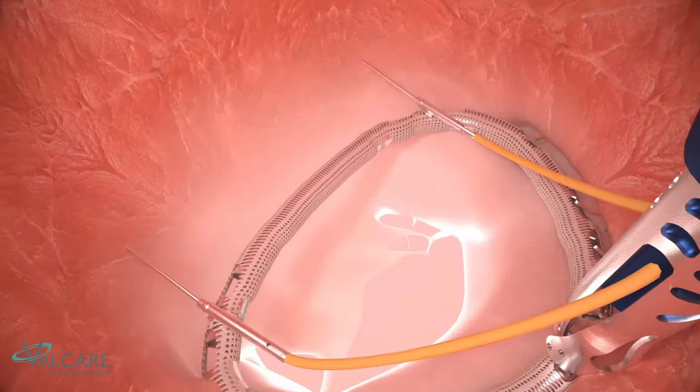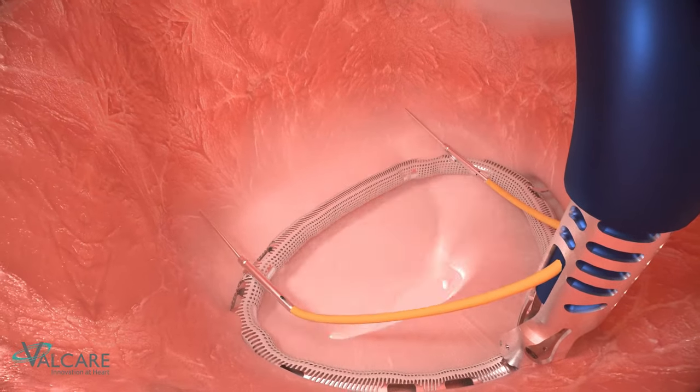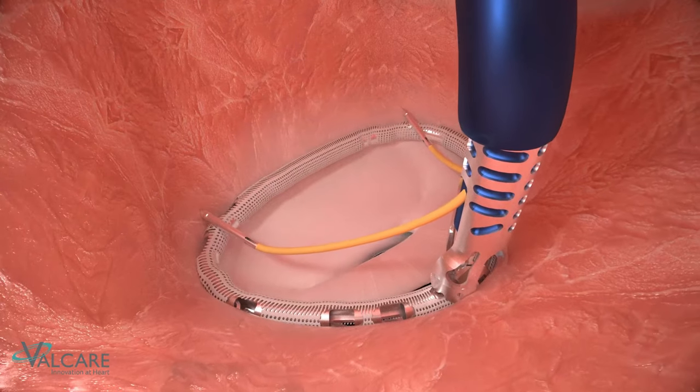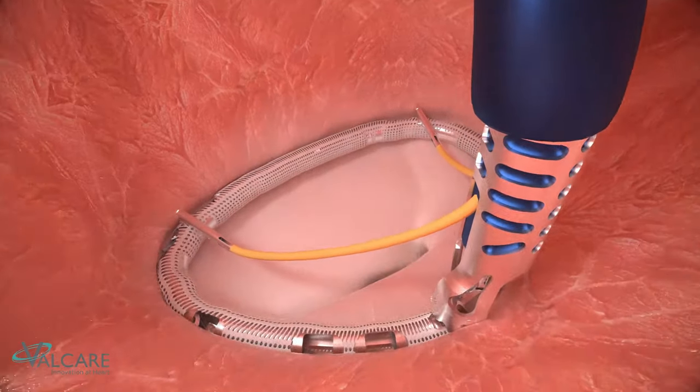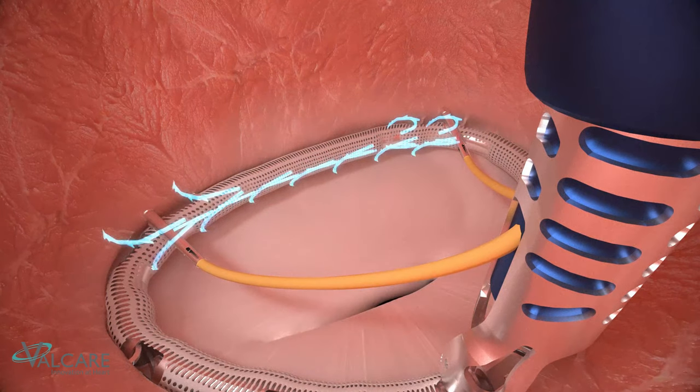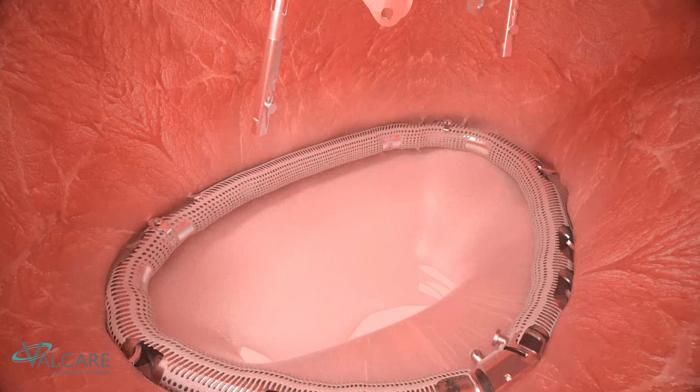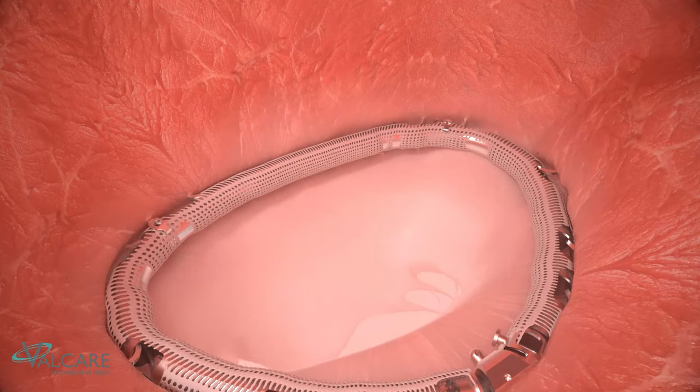The ring is returned to the anterior landing zone by tension on the track tethers, reducing the anterior-posterior dimension of the valve. Following precise alignment, the anterior anchors are activated, completing attachment of the implant to the annulus. The track anchors are then recaptured and the implant is released, allowing for system retrieval.